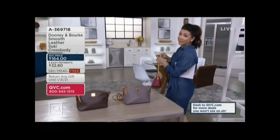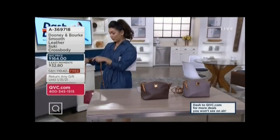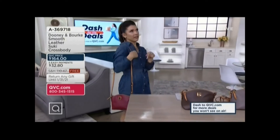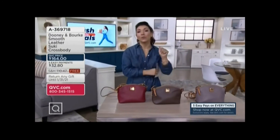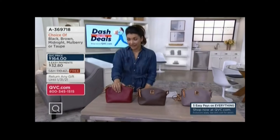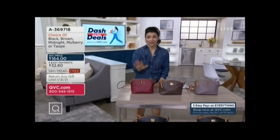A really nice strap length gives you a lot of versatility — you can do a shoulder strap by adjusting it, make it shorter for a carry, or go full crossbody. Really beautiful colors, and now a really great price at $164. You're saving $10.47 on the shipping, which can really add up — it's a great opportunity.